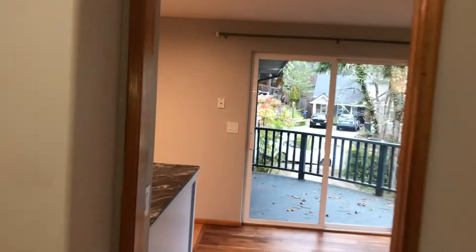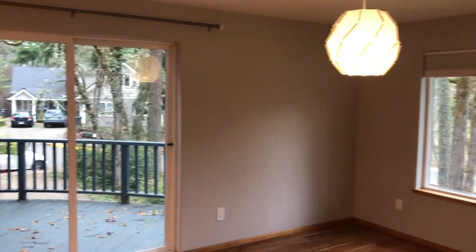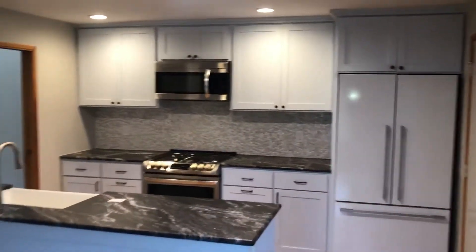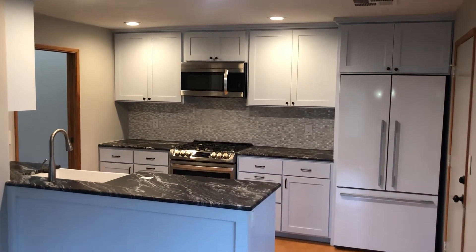Going through the family room, you come into the dining room, which does have sliding glass doors to the balcony. Connected here to the dining room is the kitchen. This kitchen does feature a dishwasher, gas range, microwave, and fridge.